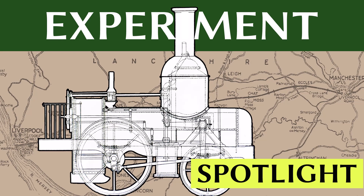Hello and welcome to this spotlight episode on the Experiment, a quick look at lesser-known locomotives from the early days of steam.